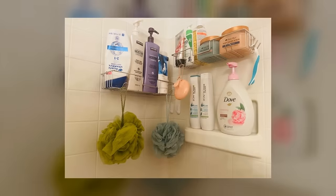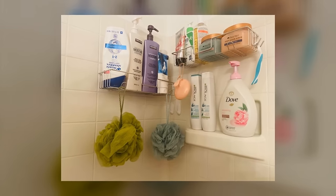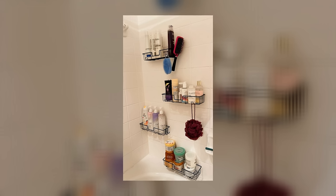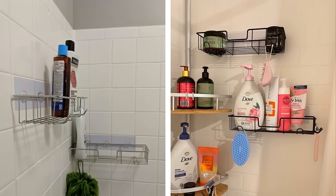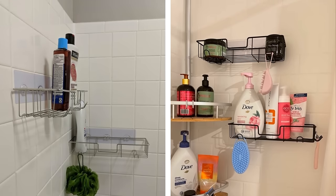Stick-On Shower Caddy. A stick-on caddy is another versatile and handy addition to any bathroom. It can be used on glass, mirrors, tile, fiberglass, wood, and painted surfaces. You simply stick it to the wall or surface using adhesive strips. A caddy like this allows you to keep your shower floor and bathroom countertop clear and free of clutter, and it's easy to install and comes in a variety of colors to match any bathroom decor.